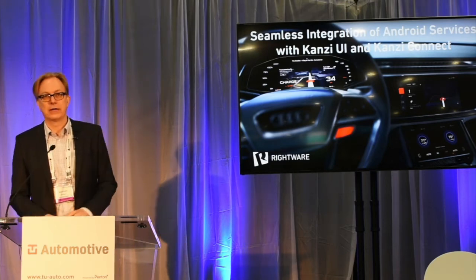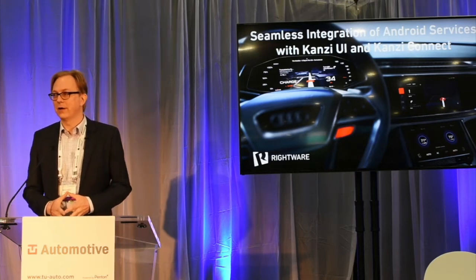Hi, my name is Derek Saleen. I lead marketing for Rightware, which is a Finnish software company headquartered in Helsinki.